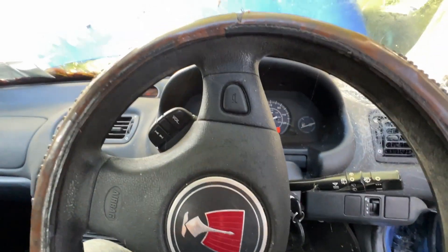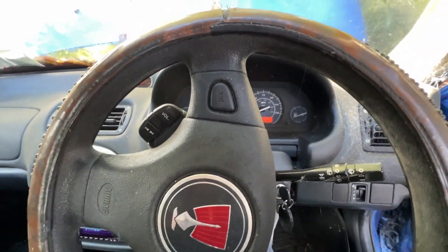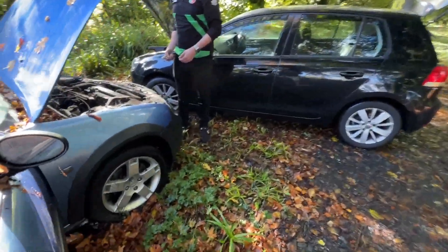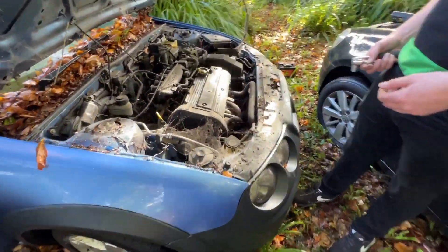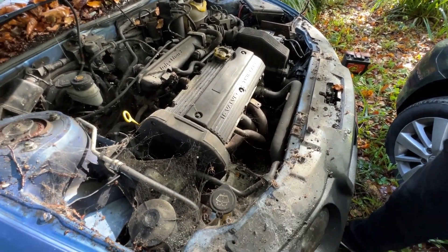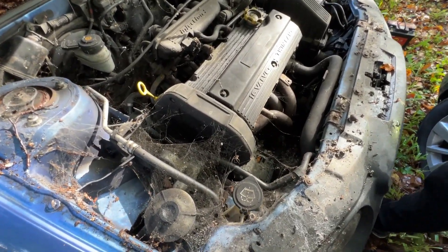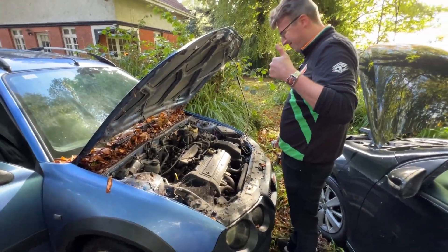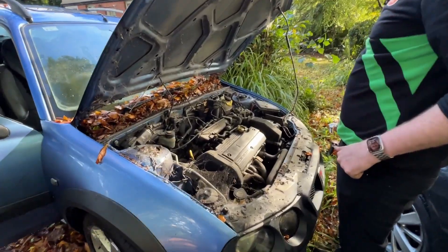She started! Bloody hell, yes. There is a bit of knocking. Can you hear that knocking? Oh, look at the smoke. That's all the exhaust clearing. John, she has started though. That is wonderful news.